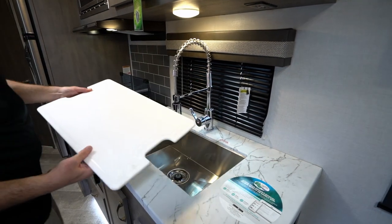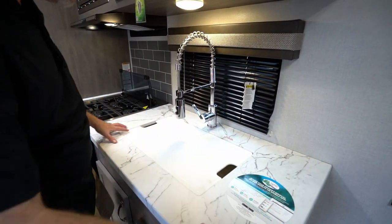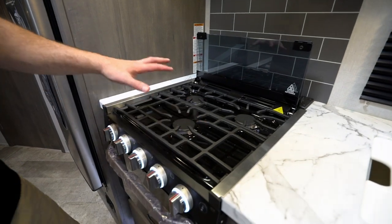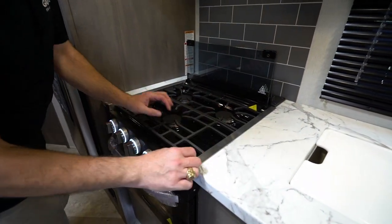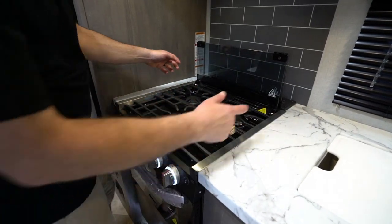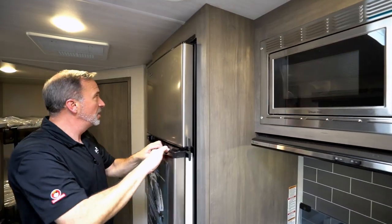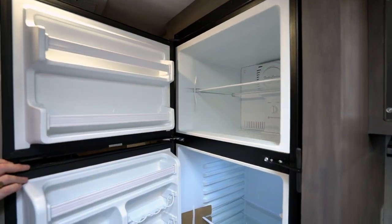If you want a big undermounted farmhouse stainless steel sink with a suspension sprayer handle, they've got you covered. The cover also doubles as a cutting board. Seamless countertops lead all the way to a flush-mounted three-burner stove with grill-style grates — big fan of these because it makes pots and pans easy to move around. Just watch out for that little lip because sometimes your pans can bump up in there. There's also a glass cover and a flush-mounted microwave.